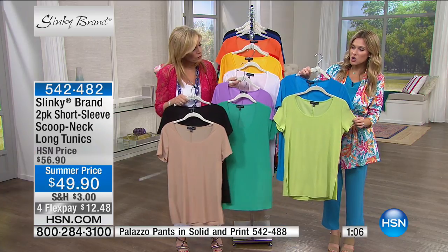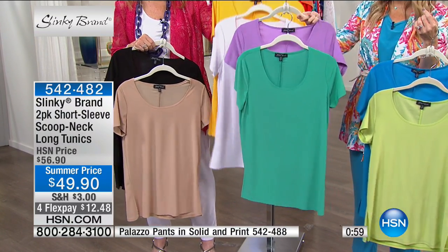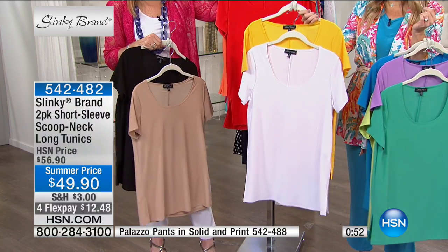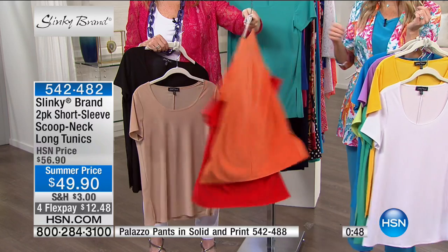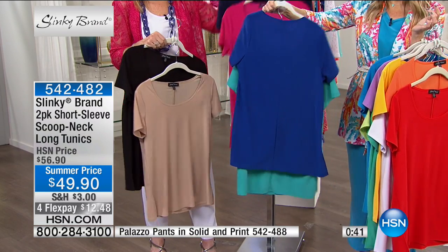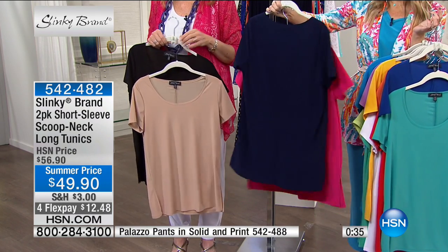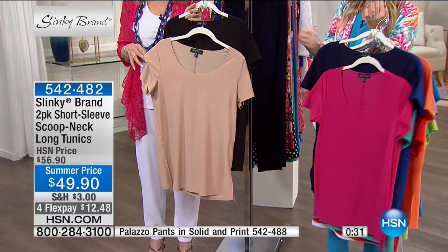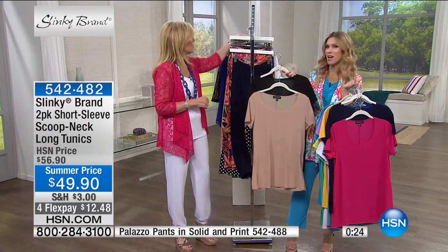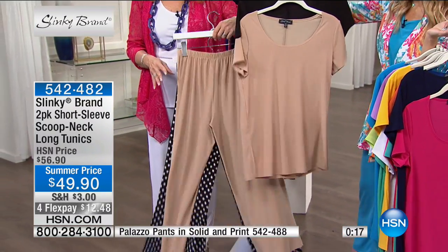I'm holding the citron and bright turquoise, the lavender and spearmint — one of my favorites — the white and mango, the bright orange and red, the blues with mint and cobalt blue, the bright fuchsia with gorgeous navy. That looks great with denim. Everything looks great with your palazzo pants. Here's your taupe and your black.